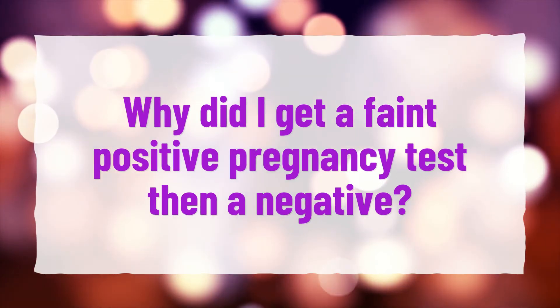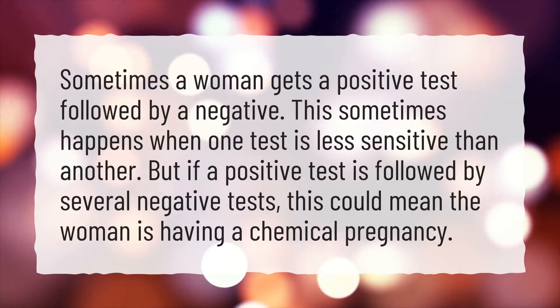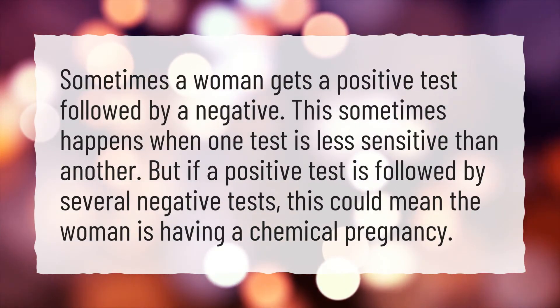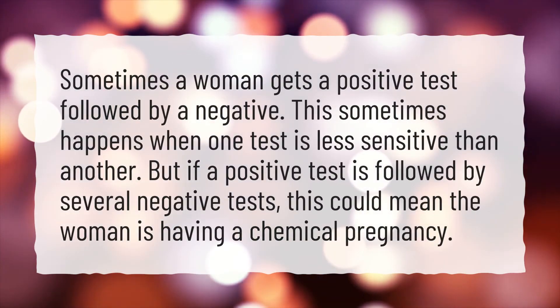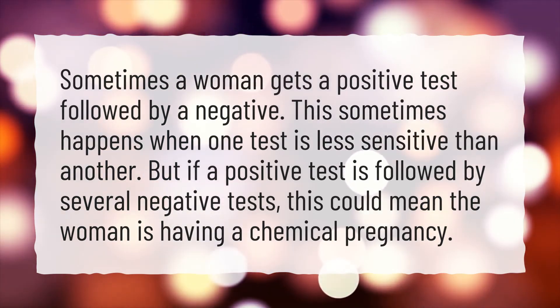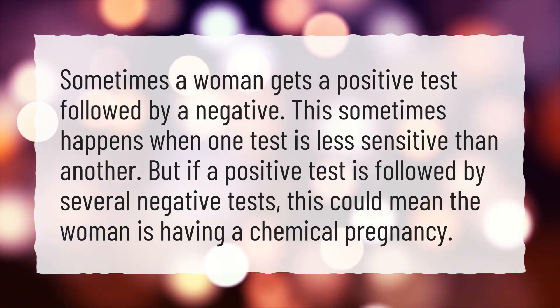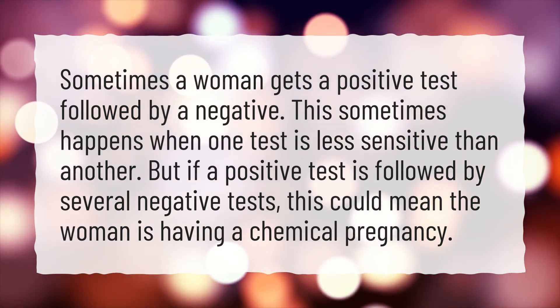Why did I get a faint positive pregnancy test then a negative? Sometimes a woman gets a positive test followed by a negative. This sometimes happens when one test is less sensitive than another. But if a positive test is followed by several negative tests, this could mean the woman is having a chemical pregnancy.